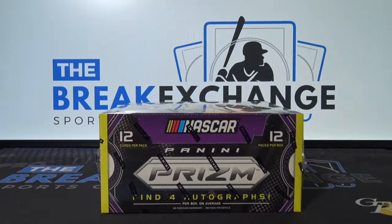Brake ID number 4353, 2018 Prism Racing, one box brake, random first letter of last name.